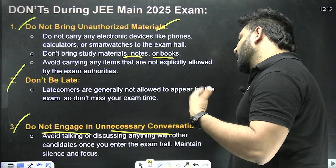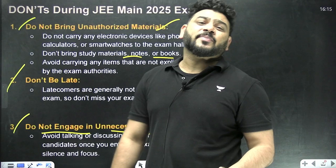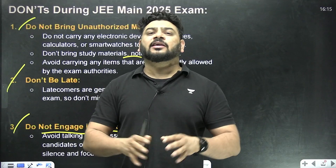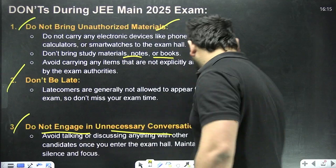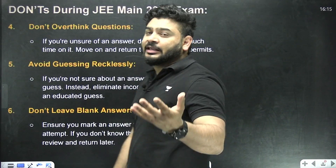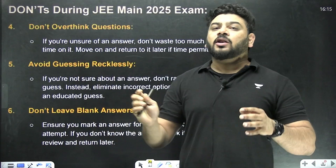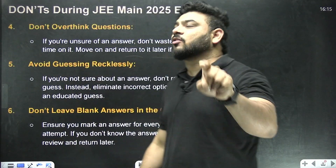Do not engage yourself in unnecessary conversation. In the examination hall, other students or your friends and relatives may try to ask you things — just stay focused on what you are going to do in the coming three hours. Don't overthink questions either, as overthinking leads to wastage of time. Attempt easy questions first, then come back to the hard ones.